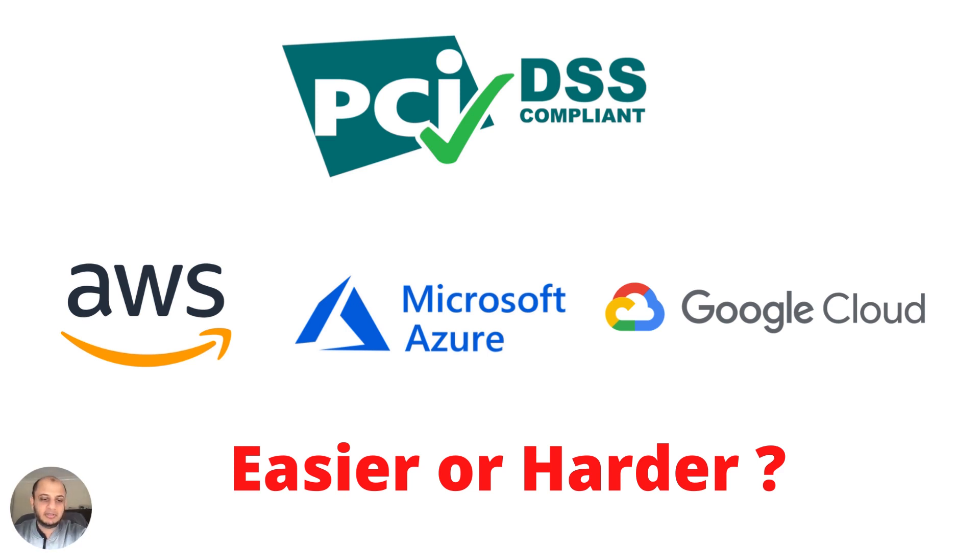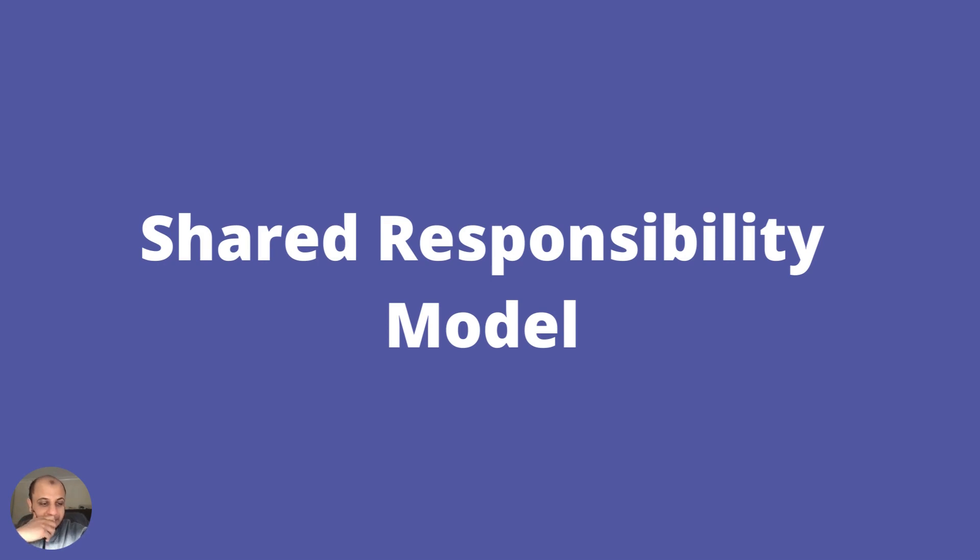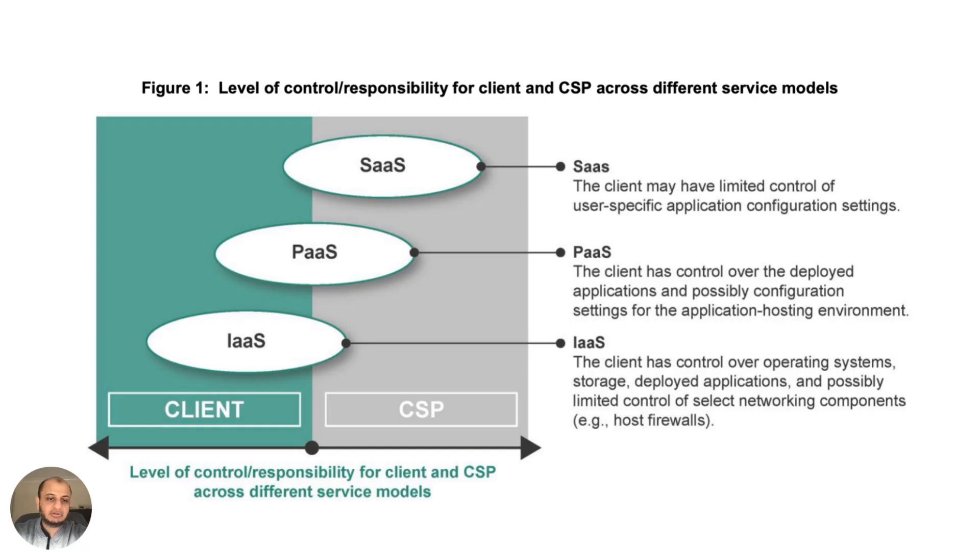PCI DSS compliance in the cloud is much easier than on-premises, provided you understand your responsibilities and how the cloud can do a lot of the work for you. However, if you're just copy-pasting what you're already doing on-prem onto the cloud, it actually becomes harder. You also don't want to go to the other extreme of thinking you can't trust the cloud provider for anything. You need to find that balance.